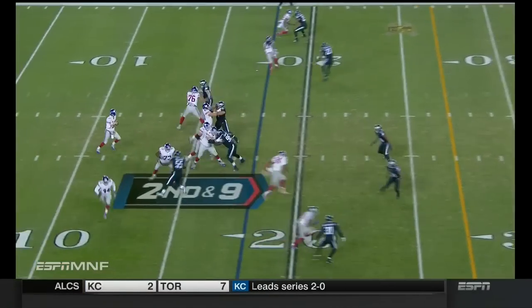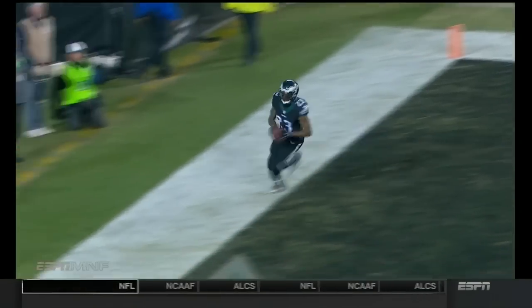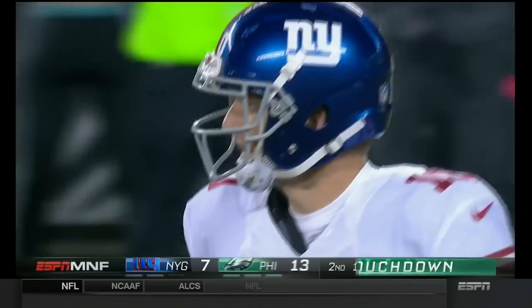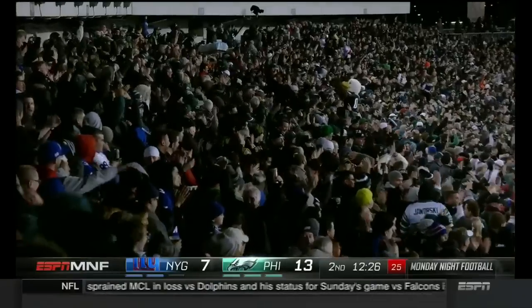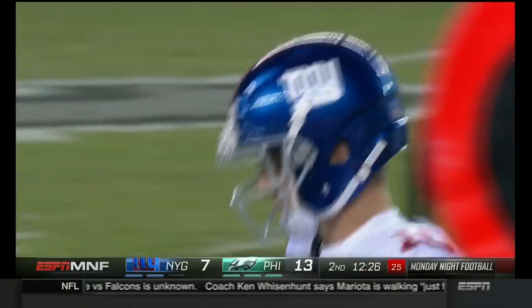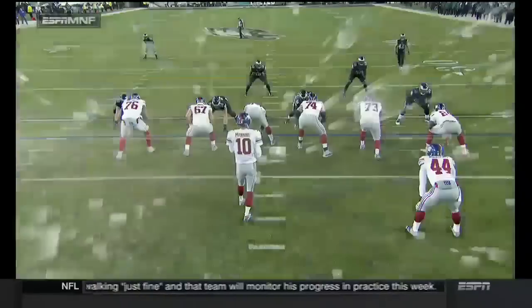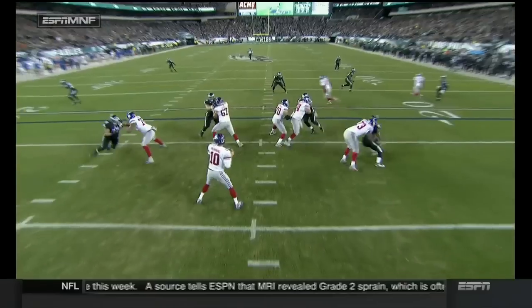Next play over here with Beckham, some safety help as well. Manning working the other side. It's picked up. Nolan Carroll picked six Eagles. Nolan Carroll might be the best coverage corner the Eagles have had throughout the first six weeks of this season. But Eli was late — he telegraphed that throw to his left, and Nolan Carroll picked his pocket easily.